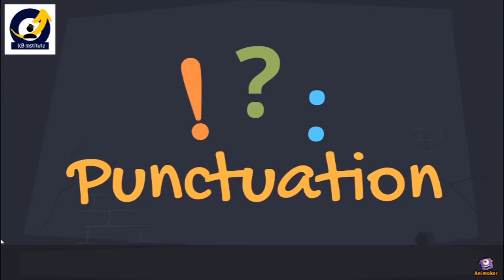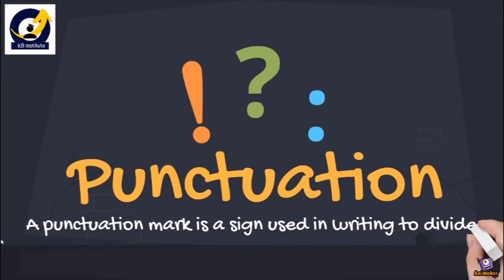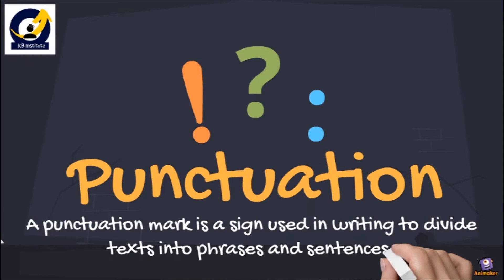Hello students. In today's video we will learn about punctuation or punctuation marks — why punctuations are important in English grammar, and why we need to study punctuation marks in order to get a good command over English speaking as well as English writing. A punctuation mark is a sign used in writing to divide text into phrases and sentences.